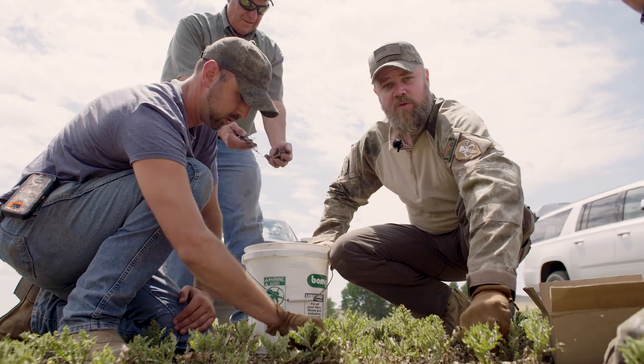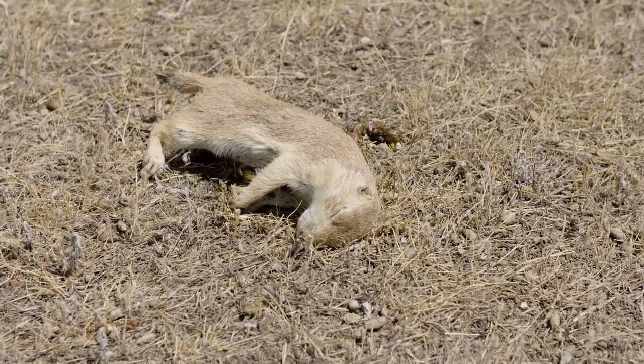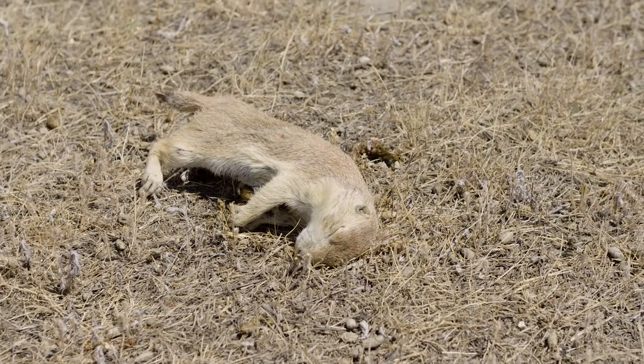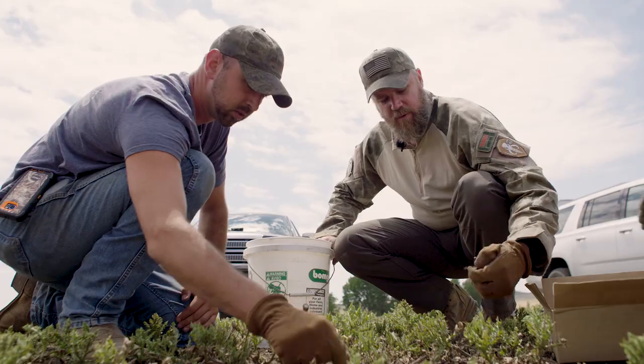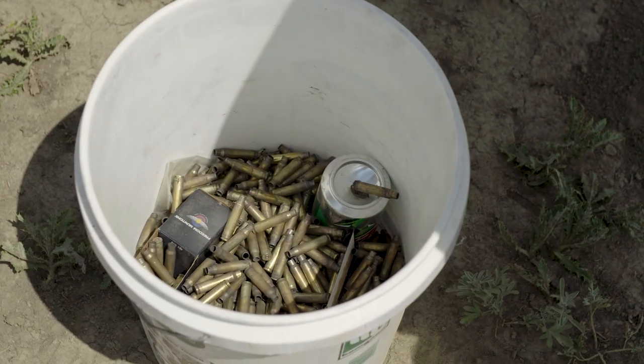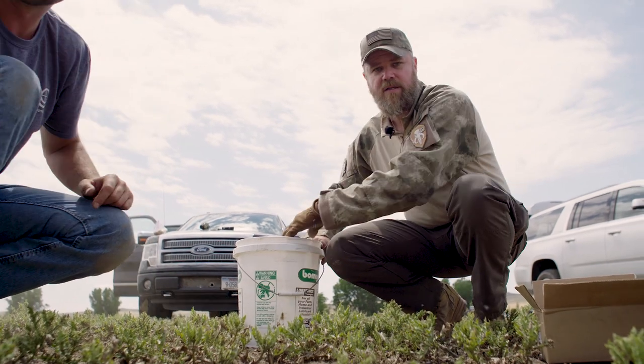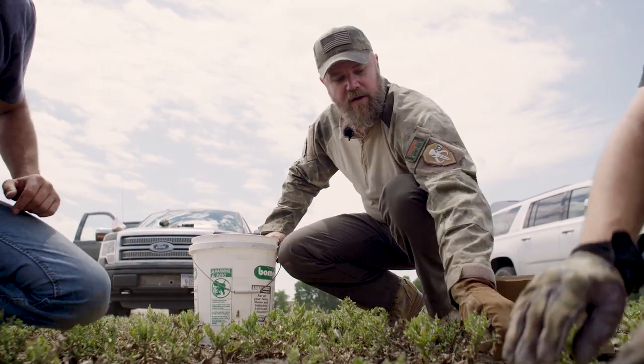One part about being a responsible sportsman is picking up your mess when you're done. We're going to leave the bodies out there — there's no need to pick them up, other predators need to eat too. But the brass we're going to pick up, and all of our boxes and junk, because we don't want to make a mess out here on this farm's property.